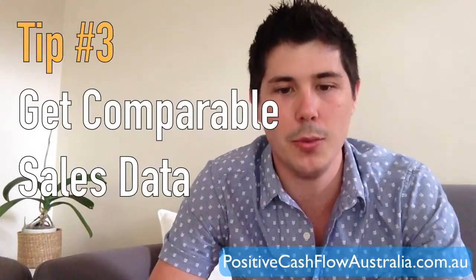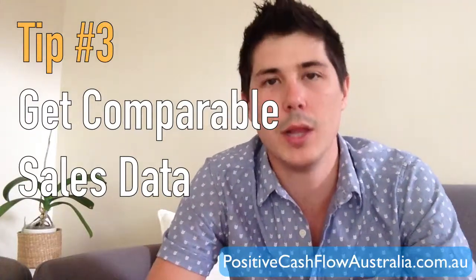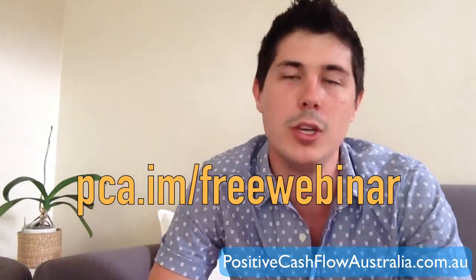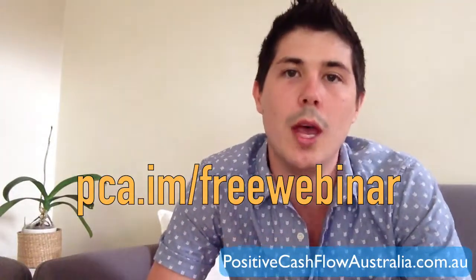Number three is getting comparable sales data — going out and looking at other properties in the area that have sold and are similar to the property you're looking at. The best way to get these reports is through a subscription to Real Estate Investor, which you can check out at pca.im/free-webinar. That allows you to get reports on comparable sales for any property, so you can understand whether a property is at market value or overpriced.